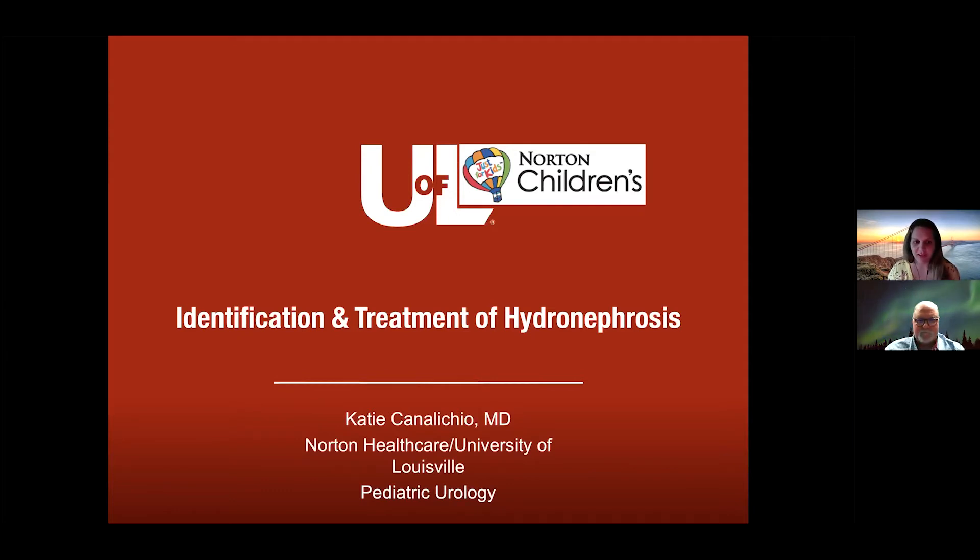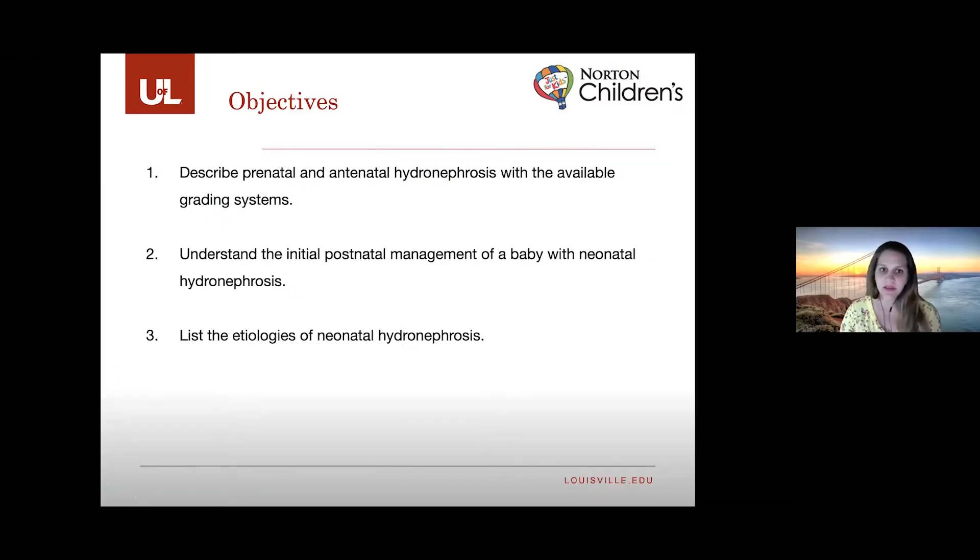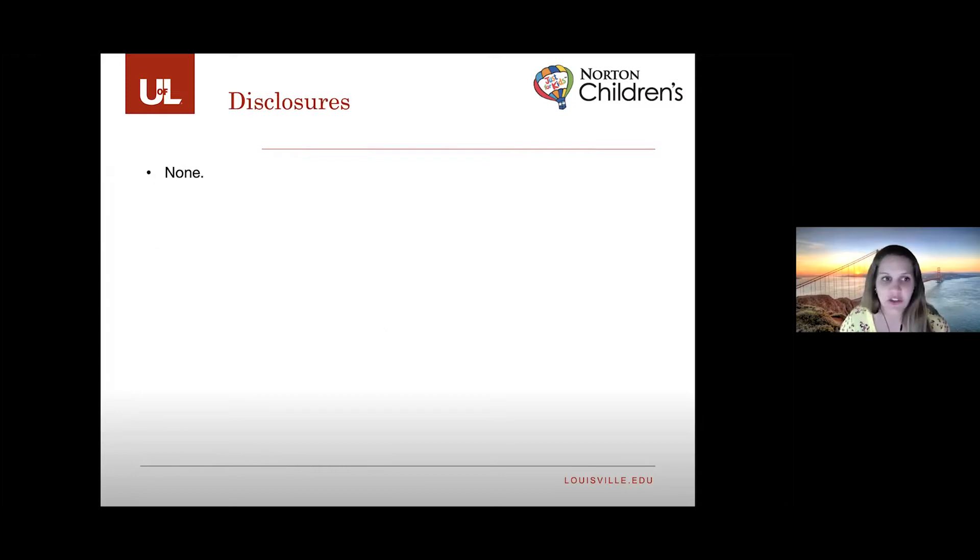Thank you for the introduction. Today I will focus on prenatal and antenatal hydronephrosis, the grading systems available, the initial management of newborns with hydronephrosis, and list some of the possible etiologies. I don't have any disclosures.